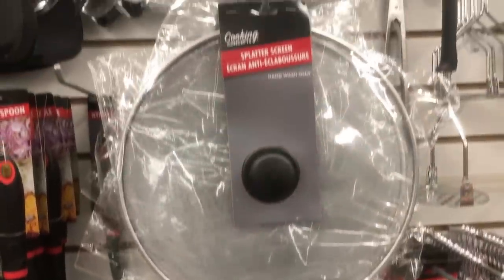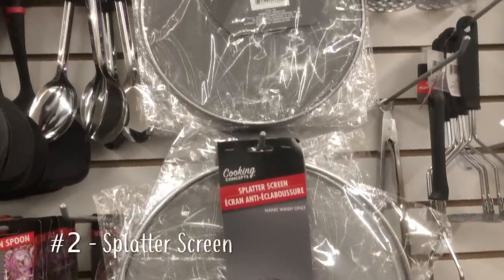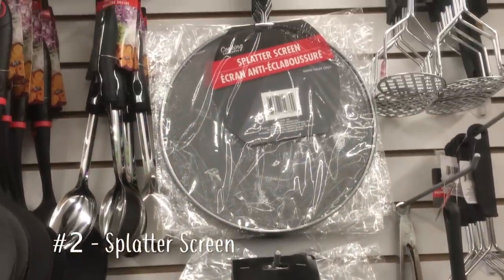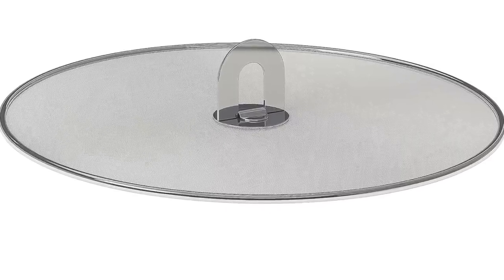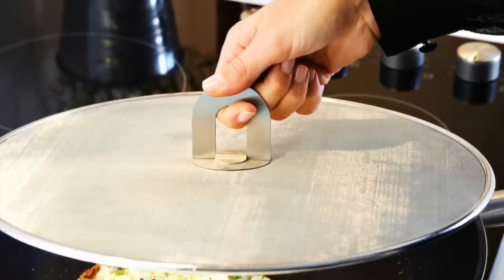The splatter screen I bought once and it rusted after the first hand wash — I was so sad. I ended up spending a few more dollars and got one from IKEA. No rust and no plastic parts.